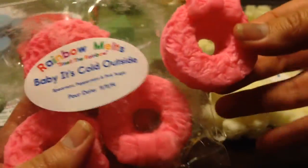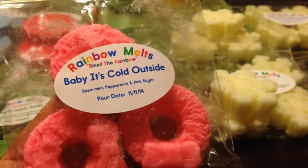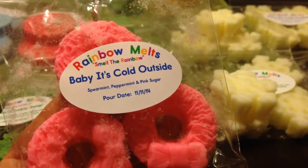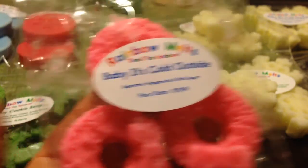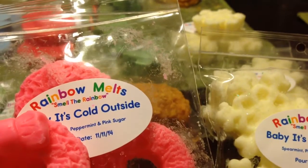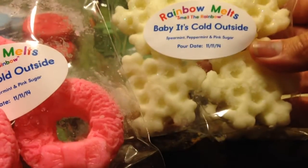This is a four-pack in wreaths, and I love how they're pink — just too cute. This is Baby It's Cold Outside with Spearmint, Peppermint, and Pink Sugar. You definitely get the pink sugar and spearmint — I think I get the pink sugar first, then the spearmint, and then just a hint of peppermint. That is fantastic. If you're a pink sugar lover with a little peppermint and spearmint, this is fantastic. Since she's a ready-to-ship company with limited stock, I actually accidentally ordered a second bag, but I'm completely happy with that.